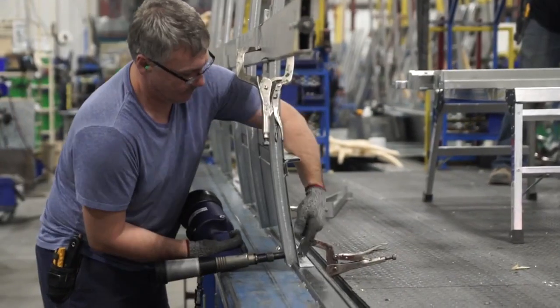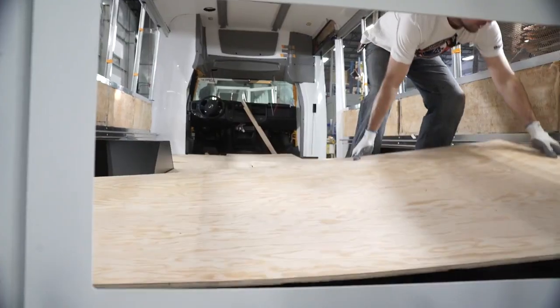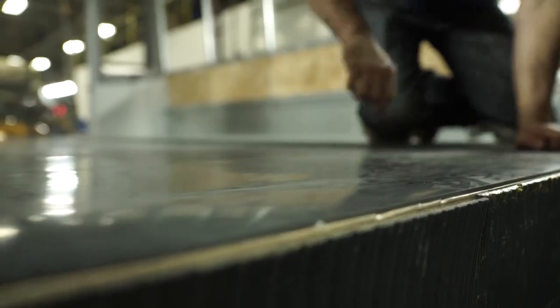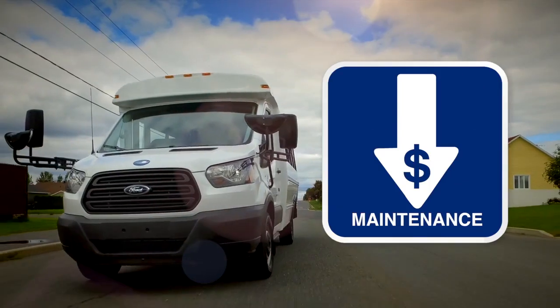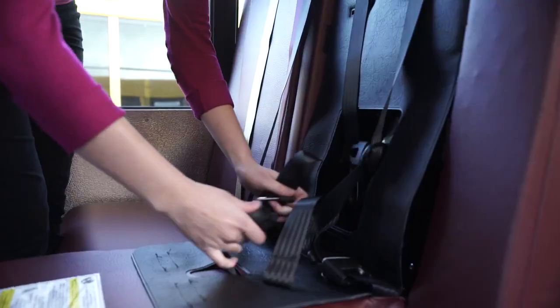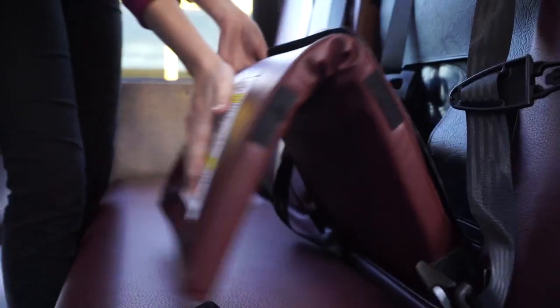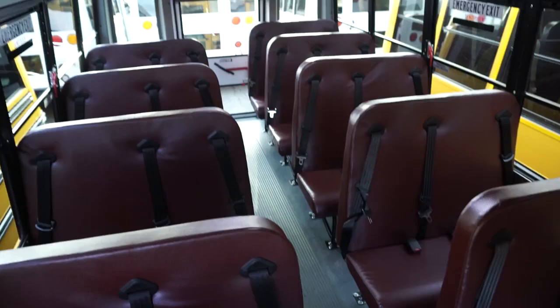A weld-free galvanized structure, aluminum side panels, superior insulation and a completely sealed floor contribute to providing a smooth and quiet ride while reducing maintenance costs over the lifetime of your vehicle. MicroBird buses can be ordered with three-point lap and shoulder belts and integrated child seats to accommodate passengers of all ages regardless of size.